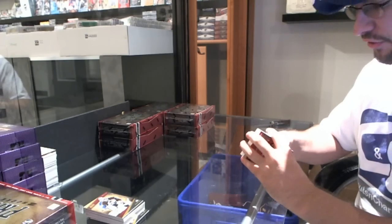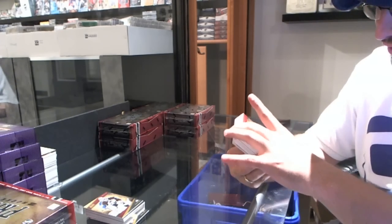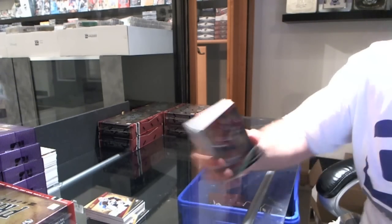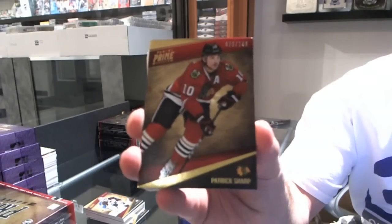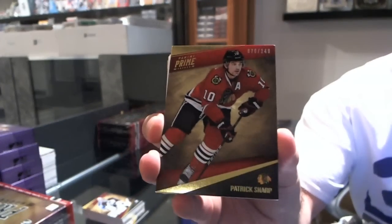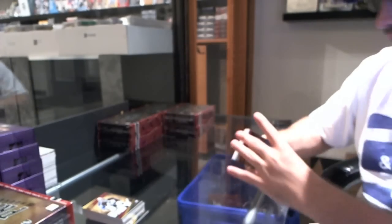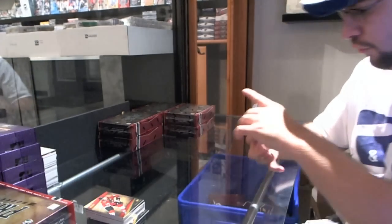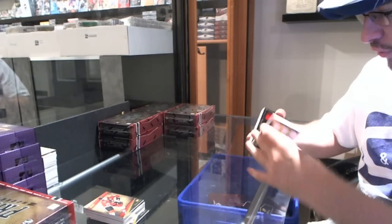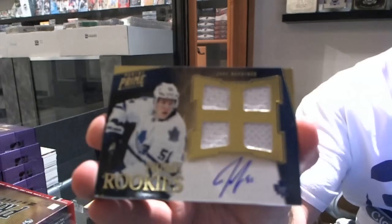I've noticed there's more than five cards in the first two packs, so that's a good sign. For the Chicago Blackhawks, Patrick Sharp. It looks like there's seven cards in each pack right now. For the Toronto Maple Leafs, number 2 of 199, quad jersey auto, Jake Gardner.